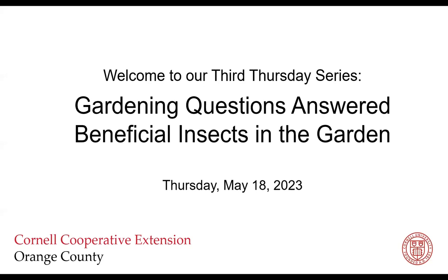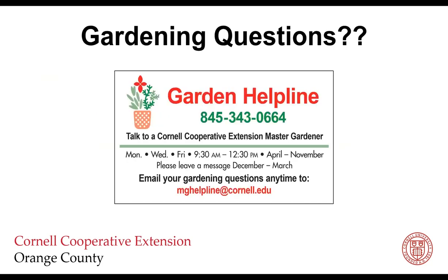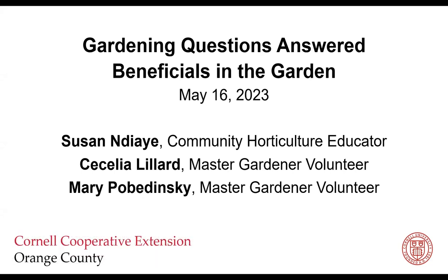Welcome to our third Thursday series Garden Questions Answered: Beneficial Insects in the Garden. We have our Gardening in Orange County blog and Facebook page where we post relevant information, plug our classes, and share our blog. If you have questions, please call our garden helpline or send us an email — we're always excited to get questions and find the answers. My name is Susan Jai and I'm the Community Horticulture Educator at Cornell Cooperative Extension in Orange County, joined today by Master Gardener Volunteers Cecilia Lillard and Mary Popadinski.